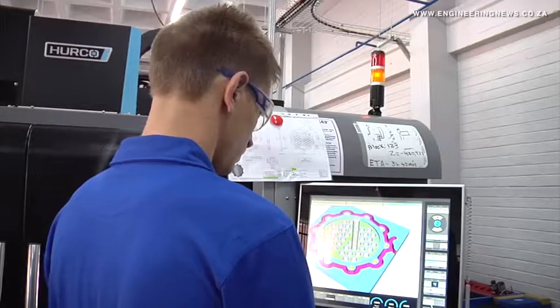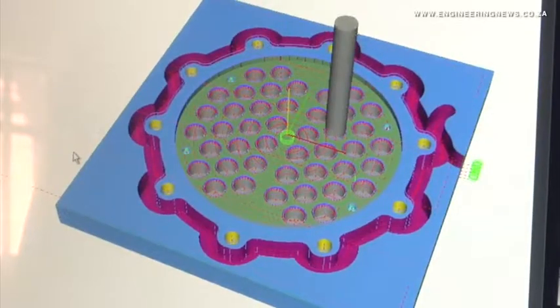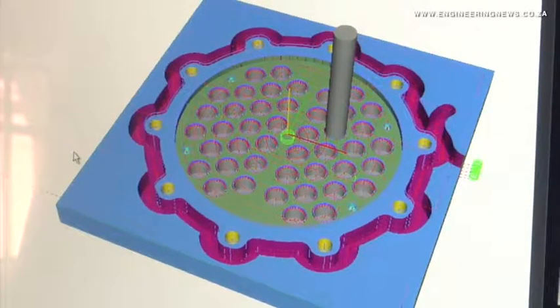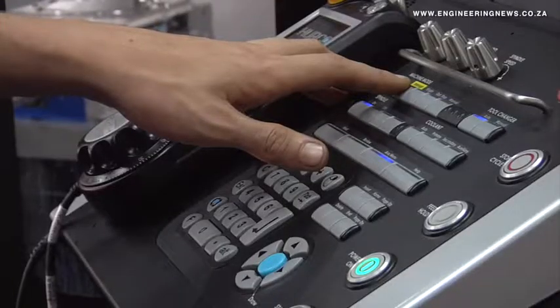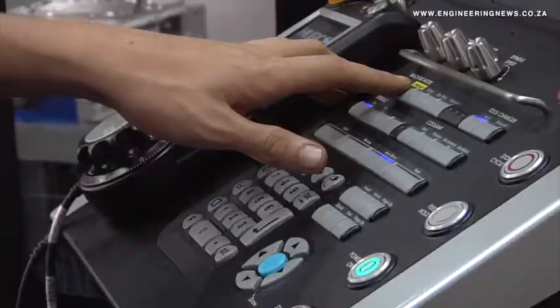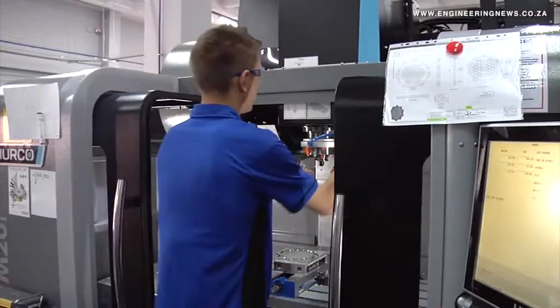That is where our machine in one part starts to make up for that. Our programming, because it's conversational, makes it far easier for somebody with limited knowledge on machining to train up far more quickly and start operating these machines and programming them.